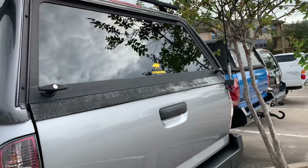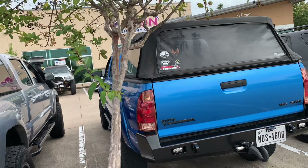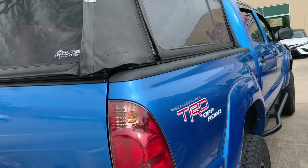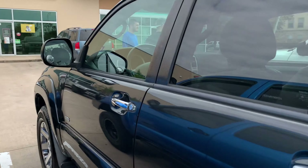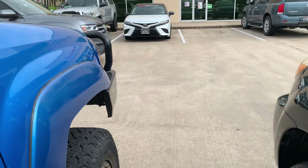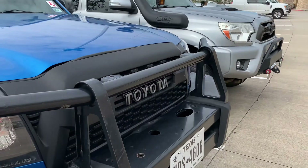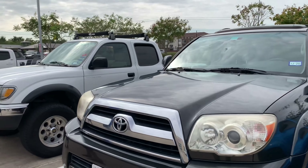Y'all see him. Another TRD Tacoma V6. That's a nice blue — I like that blue color on there. Looking pretty good. Got this 4Runner right here, I believe. Y'all see the thing. Got the guardrail on that thing. Y'all see it. I didn't even know it was gonna be cold.